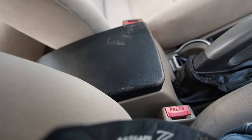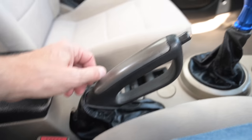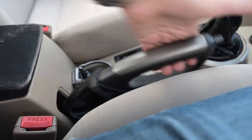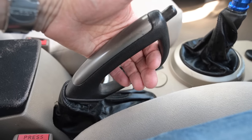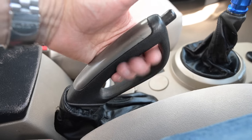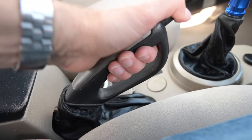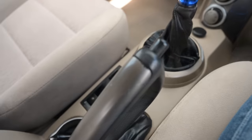Behind that there's a decent-sized cubby hole that doubles as an armrest. And I cannot let this pass without special mention: the handbrake is just incredible — it looks like some kind of gun grip. Really quite exciting.